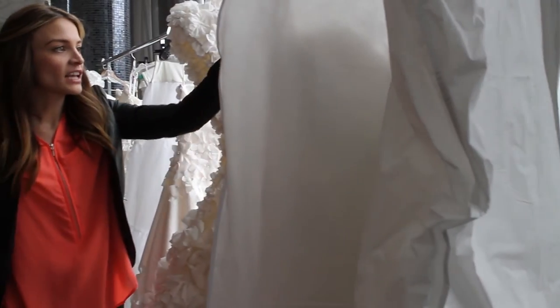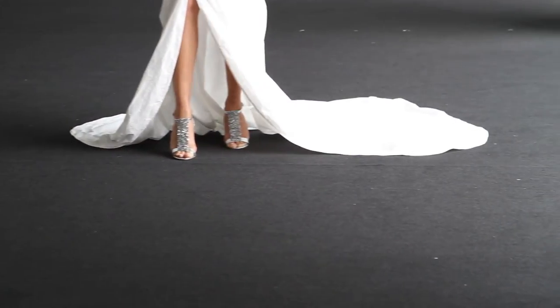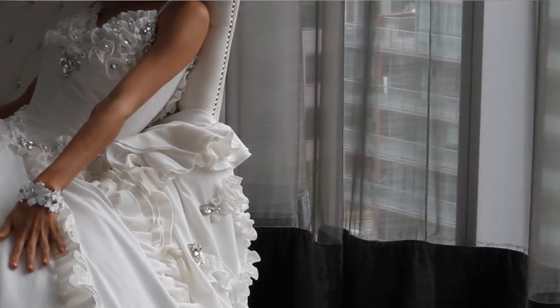Overall, the photo shoot was amazing and the dresses looked beautiful on all of the models. The entire collection will be officially unveiled on September 29th, so keep an eye out.